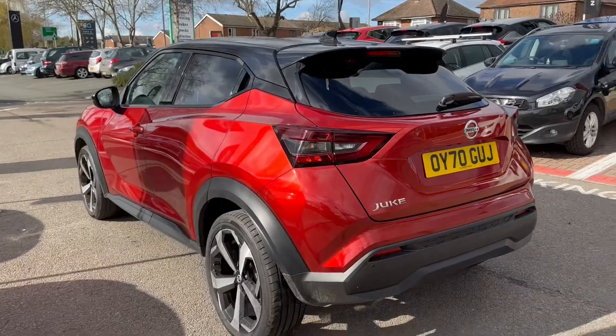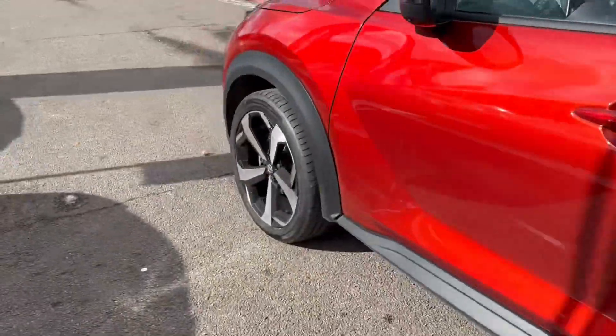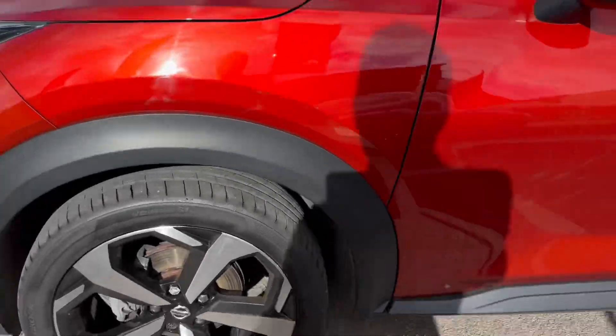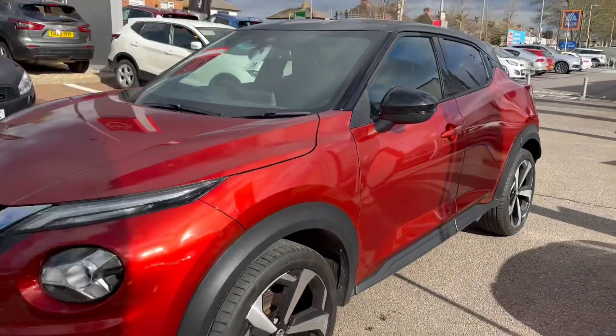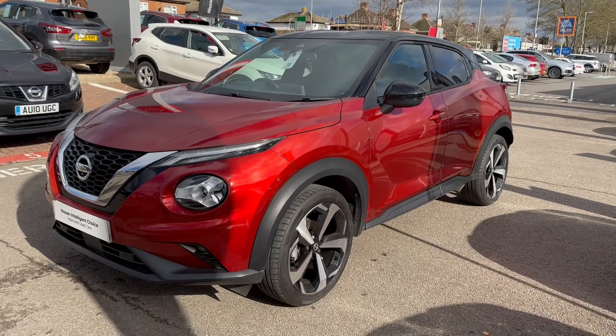Wandering down the passenger side — the alloys again all in lovely, lovely shape. Now if you have any questions in relation to this, do not hesitate to get in contact with myself or one of the sales team members. Cheers.